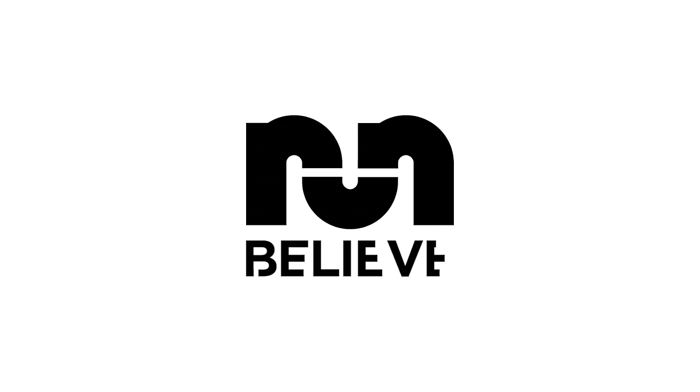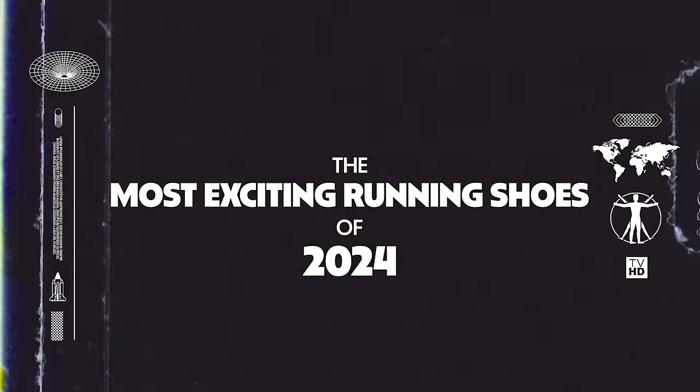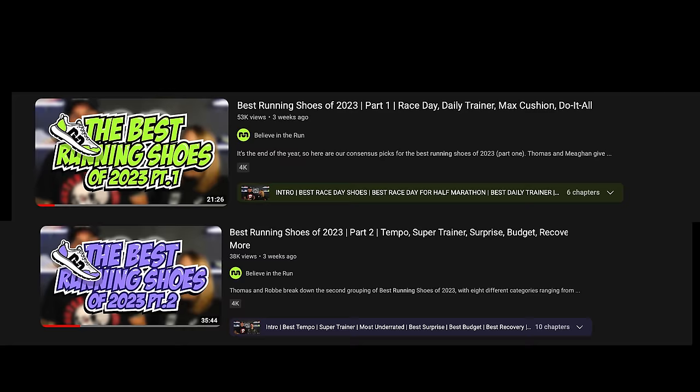Hi, I'm Thomas with Believe in the Run, and this is Robbie with Believe in the Run. Today we're going to talk about the top most exciting shoes of 2024. Can you believe it's already 2024? We just wrapped up the best of 2023, so check out those videos. A lot of this stuff is coming in the next month or so, some of it in the fall. It's kind of just what we're excited about — some of them we've run in, some we haven't.